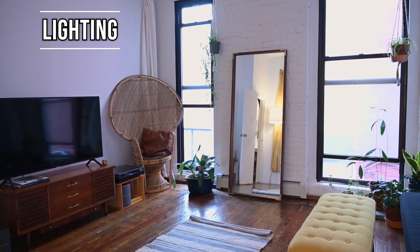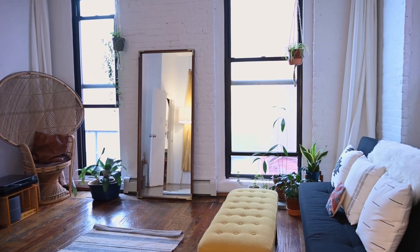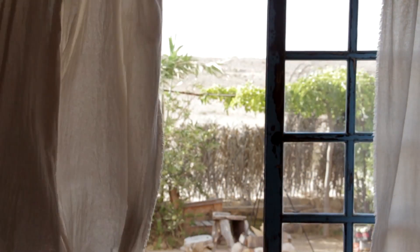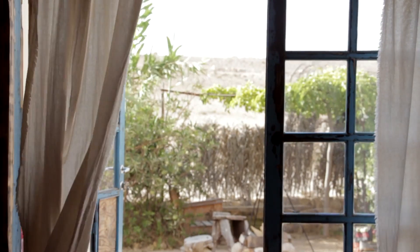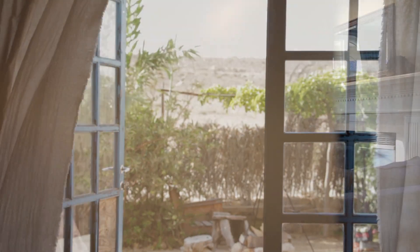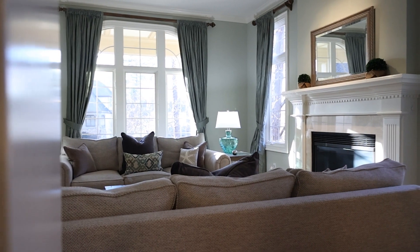Lighting. The way light interacts with spaces and colors transforms a home. Replace old light bulbs with new LED bulbs. Open curtains and blinds to let natural light in. Rearrange tall furniture pieces so they do not block the light. Repurpose mirrors so they reflect the natural light. Think about the lighting and how it can brighten up your home.